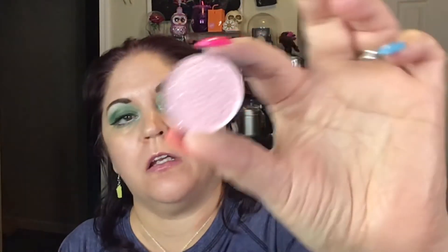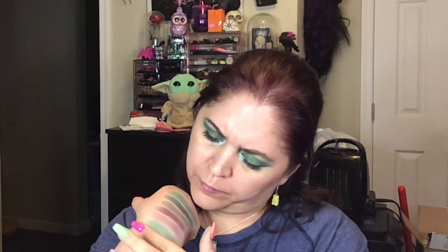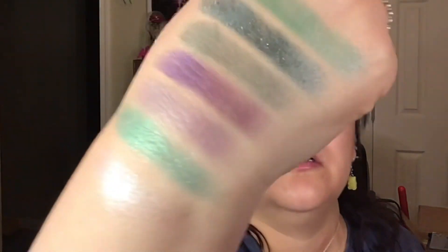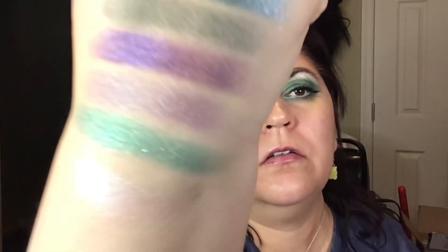Alright, so now I still have the highlighter to look at. The highlighter is called Deep Fake — and oh my god, look at that, so freaking pretty! That is going to be a perfect face highlight. You see that? Oh gosh.